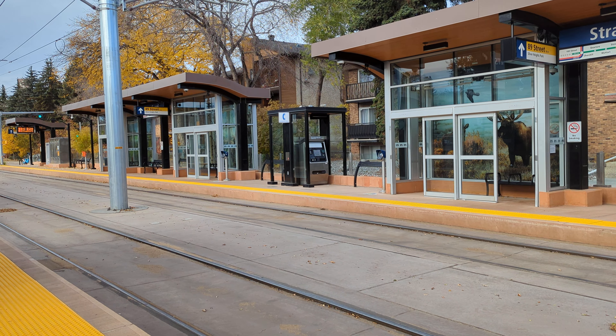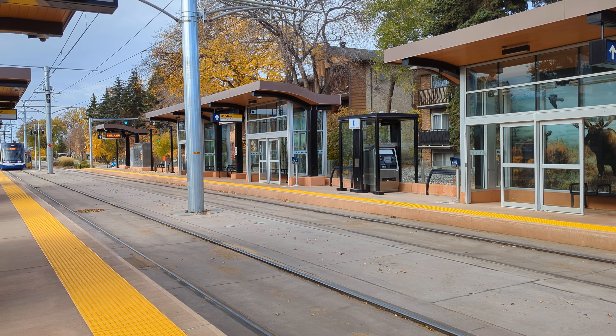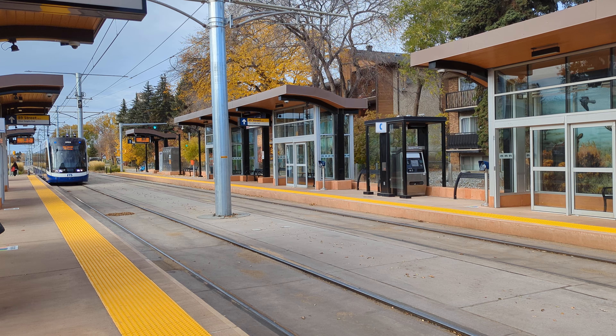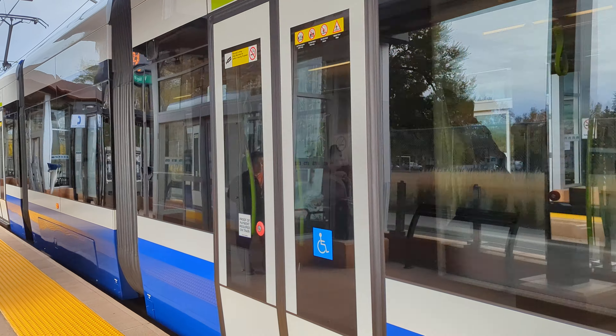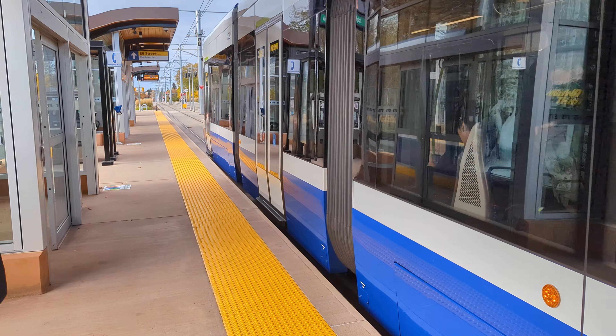We get the one ETS Valley Line consistent low floor Bombardier LRT train car pulling into Stratham Station in the beautiful, magnificent Stratham neighborhood area. ETS Valley Line Bombardier LRT train car 2022, here at Stratham Station.